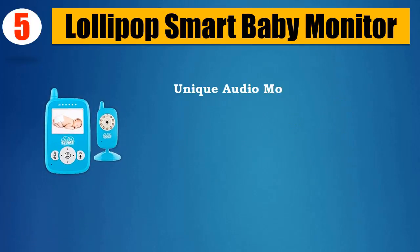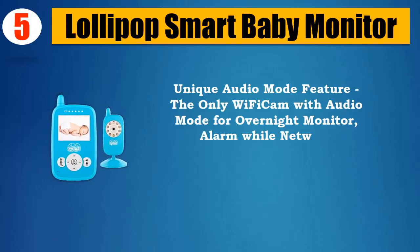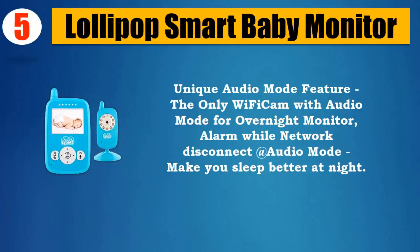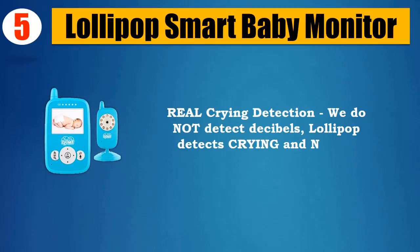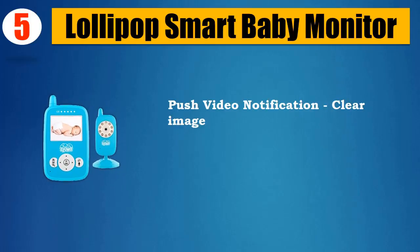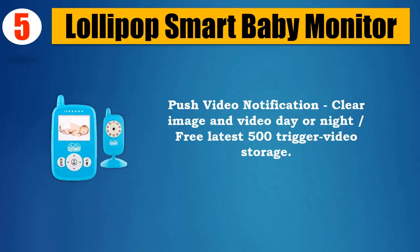Unique audio mode feature — the only Wi-Fi cam with audio mode for overnight monitoring. Alarm activates when network disconnects in audio mode, helping you sleep better at night. Real crying detection: Lollipop detects crying and noise, not just decibels. Push video notification with clear image and video day or night, plus free latest 500 trigger video storage.